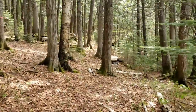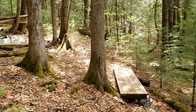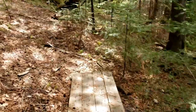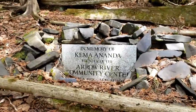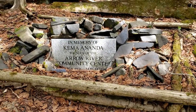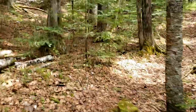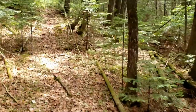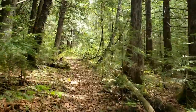We're slowly approaching Cayman's Memorial. There's a nice meditation bench, and then there's Cayman's Memorial. Cayman was the founder of Arrow River — Cayman is the one who started it all. And we'll continue on.